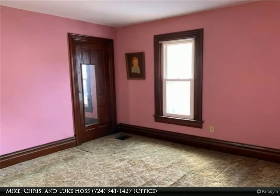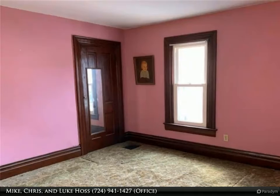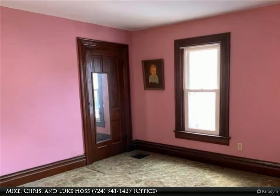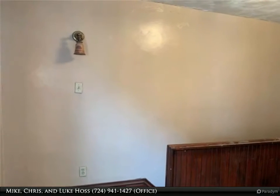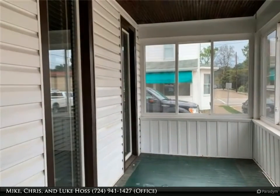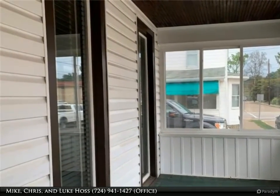With newer kitchen cabinets, an enclosed front porch, a covered back porch, 200-amp electric service panel and plenty of storage, it's ready for you to make it your own. Thank you. We'll see you next time.